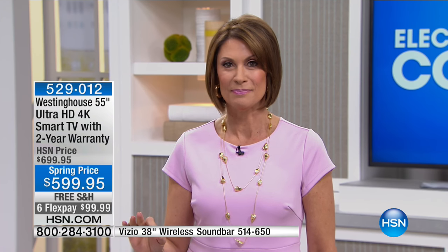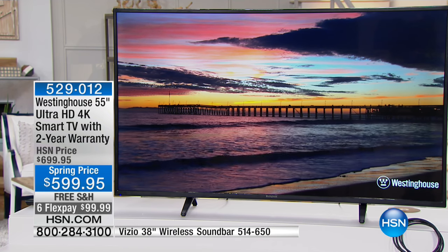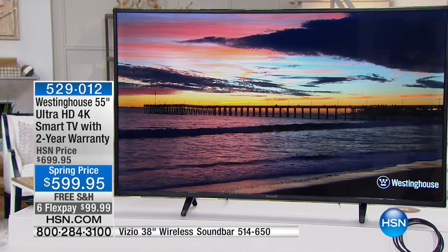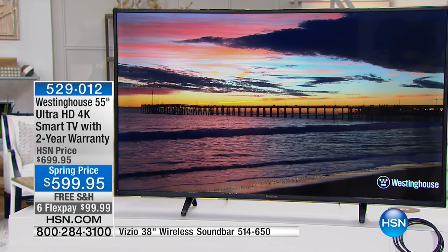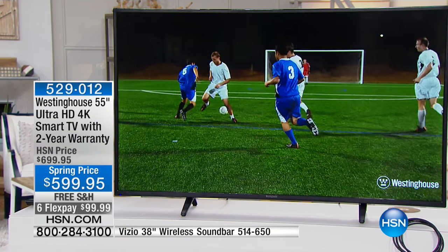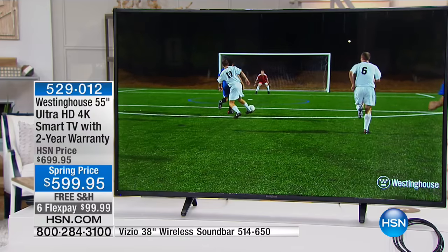Here's what we did. We brought you from Westinghouse, a company that's been in business over about 130 years. Westinghouse has finally done it. They're giving you the big TV you want, the size you want, with the 4K you want, with the smart TV you want, with a two-year warranty, at a price you can afford.